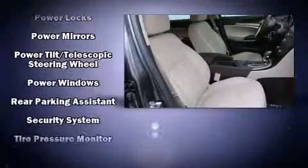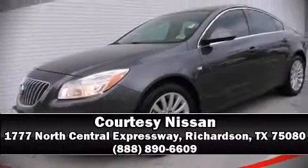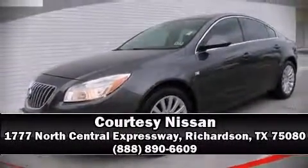It also arrives with a Carfax history report, providing you peace of mind with detailed information. Our knowledgeable sales staff is available to answer any questions that you might have. Come on in and take a test drive!